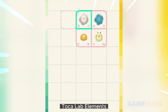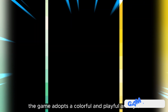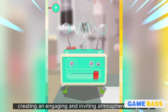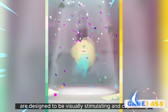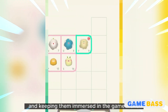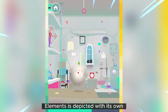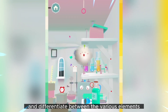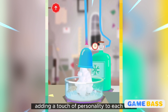Tokolab Elements features vibrant and visually appealing graphics that enhance the overall gameplay experience. The game adopts a colorful and playful art style, creating an engaging and inviting atmosphere for young players. The graphics are designed to be visually stimulating and captivating, keeping children immersed in the game world. Each element is depicted with its own unique visual representation, making it easy to identify and differentiate between them, and brought to life with adorable faces and expressions.